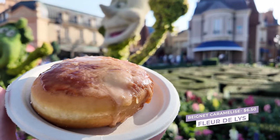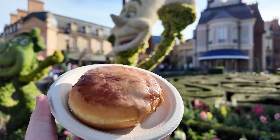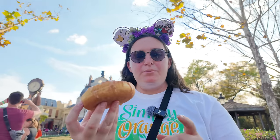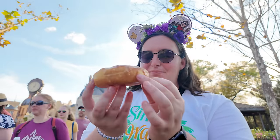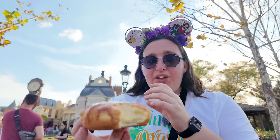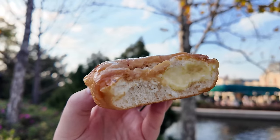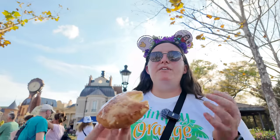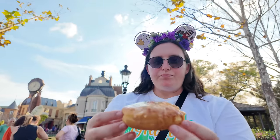Next, the creme brulee beignet — a caramelized beignet filled with vanilla cream and glazed with caramel fleur de sel. This is also a favorite of mine every year but it's very hit or miss. The top has to be caramelized to perfection. Today it's not caramelized quite enough — I like a really good crunchy bite from that brulee sugar — but there is plenty of cream inside the beignet. It's still really good, and if they get the right amount of cream and toast the sugar long enough, it would be a knockout every time. Still recommend you get it.